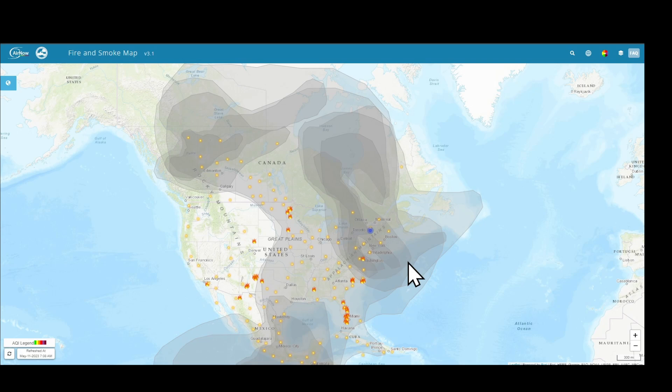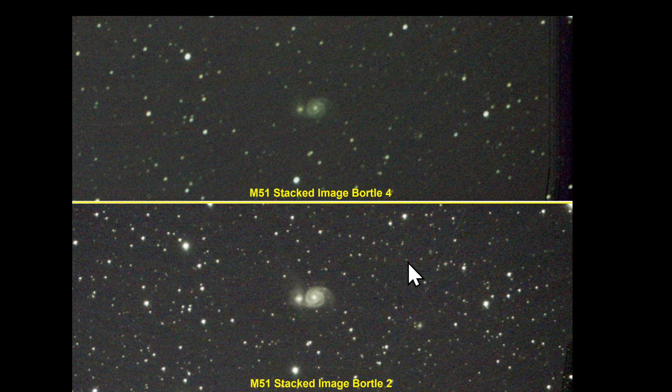Experiment complete. There is no doubt that the Bortle 2 sky provides a lot more visibility and a lot better seeing than you would ever get under a Bortle 4 sky. I'm back home now, back to Bortle 4.